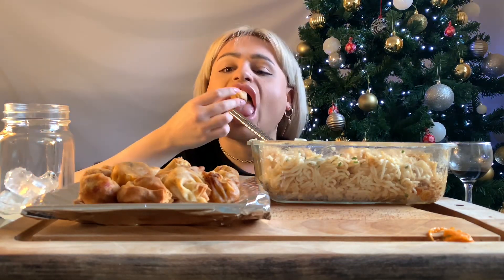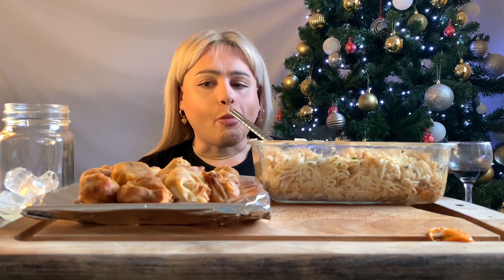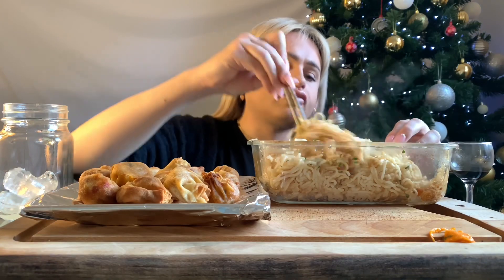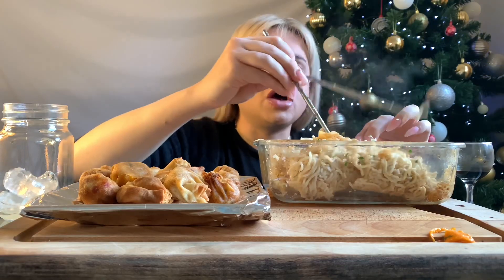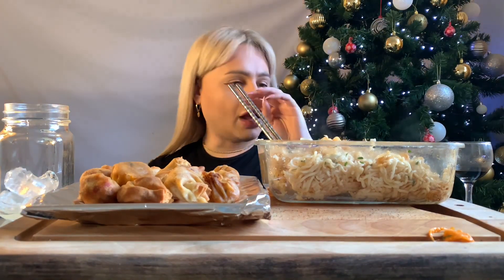Oh my god, I put so many noodles in. Way too many. I think I'm done with that bowl.